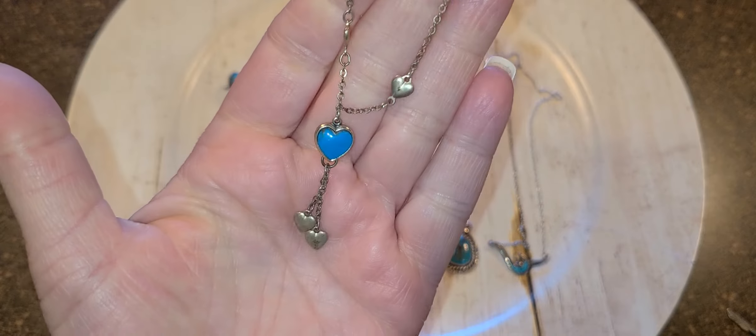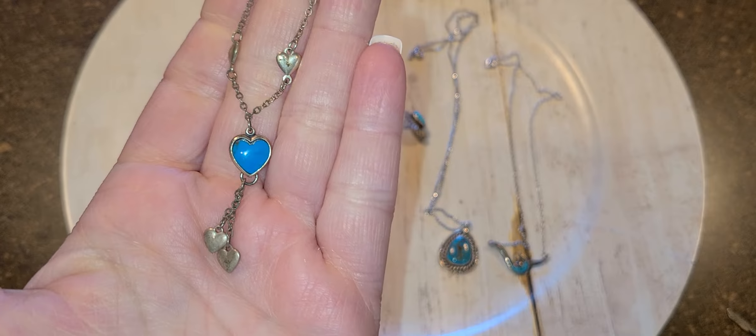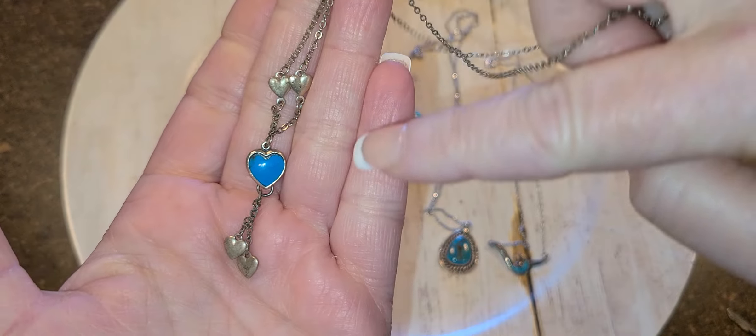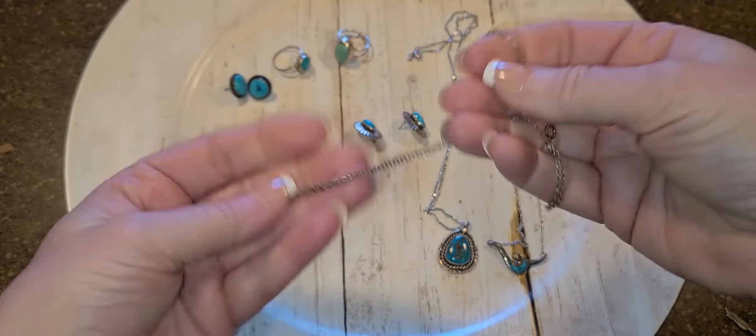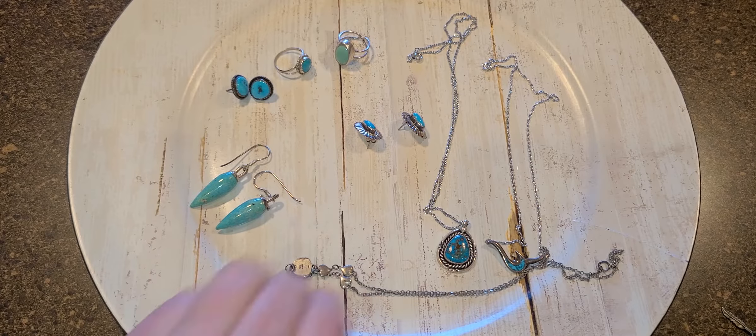This might be something I would have liked when I was in my early teens — it's a little heart dangle necklace with little hearts, and that's real blue turquoise as well.